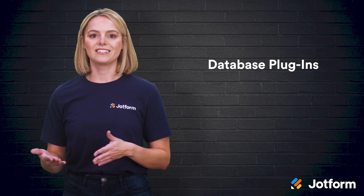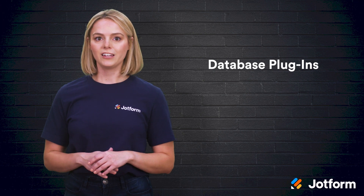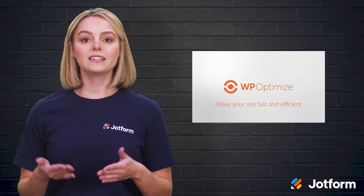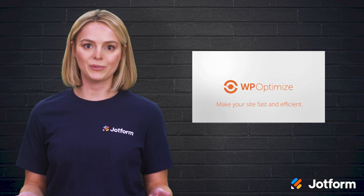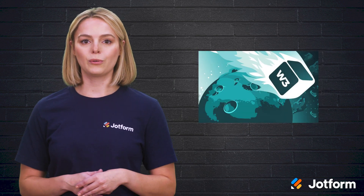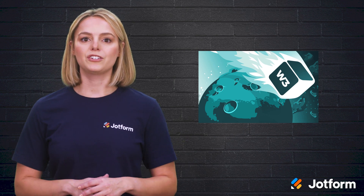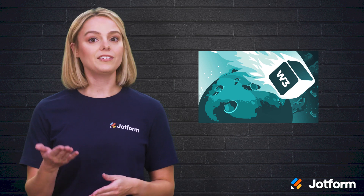Now let's dive into database plugins. There's no denying that your website will hold lots of data and files. If you want your site to run quickly, you'll need a database plugin to store and compress it all. If you want a technical plugin that optimizes your site in the background, look no further than WP Optimize. This plugin helps you cache your web pages, which means it saves a version of your website in the browser for visitors so that they don't have to wait for the entirety of your site to load. W3 Total Cache is another database plugin trusted by users from all over the world. This optimization tool automatically caches your website on the server, helping it run faster.